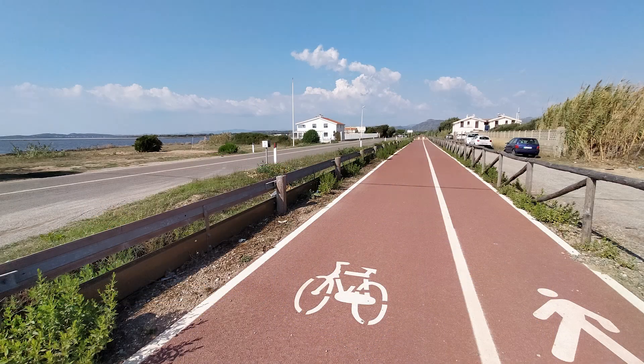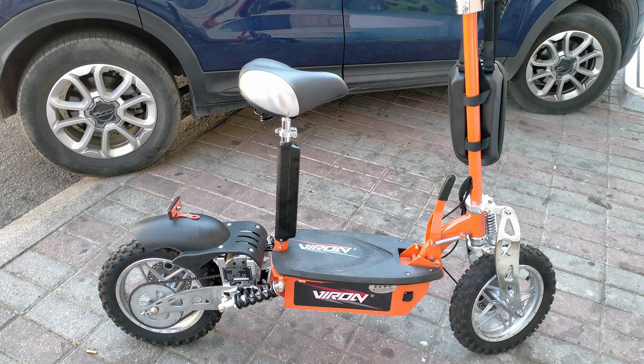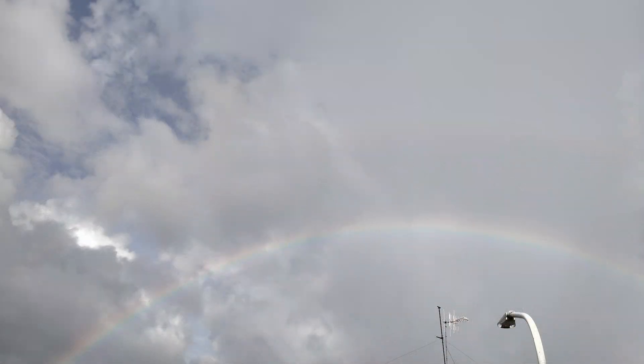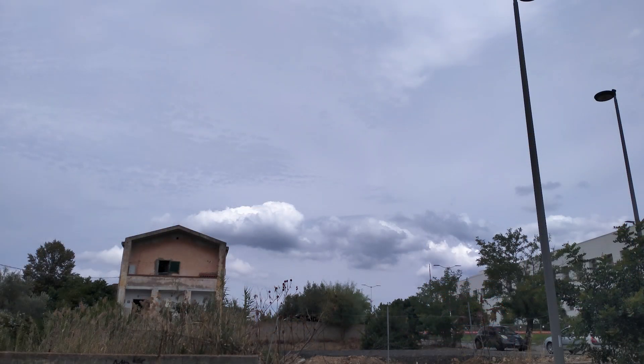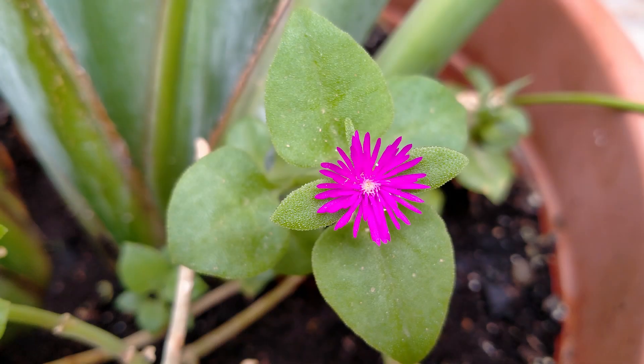Andiamo a parlare del reparto fotocamera e dei video. Partendo dalla principale da 12 megapixel con apertura f/1.7, in quanto a catturare la luce non ci siamo proprio. Le foto non vengono male ma neanche bellissime: i dettagli ci sono, ma i colori non sono mai reali al 100% — tendono ad essere molto vividi per ingannare l'occhio. Siamo sulla sufficienza: foto buone per i social ma non di più. La macro sconta bene i soggetti ravvicinati con dettagli e contrasto visibili, però sempre poca luce.